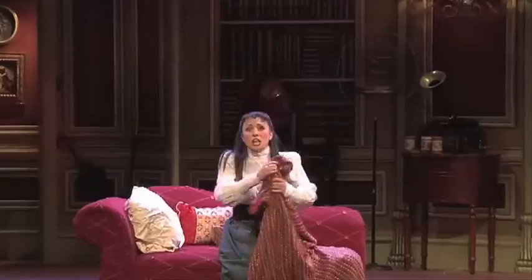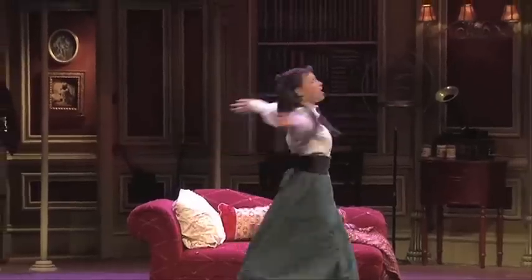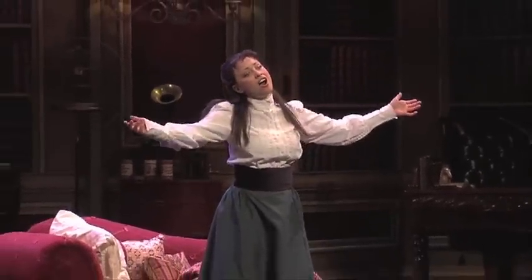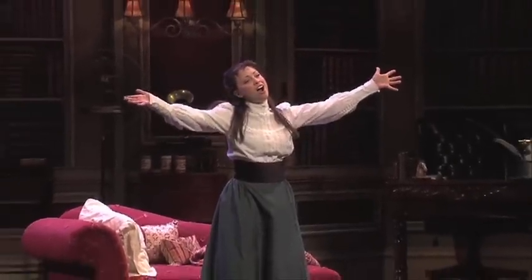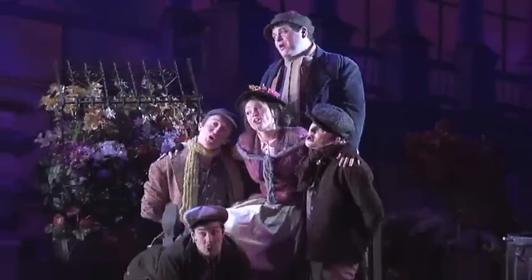Take a taxi to come and see Eliza Doolittle and My Fair Lady at the Mastercard Theatres at Marina Bay Sands. I could have danced, danced, danced.